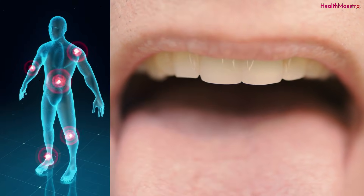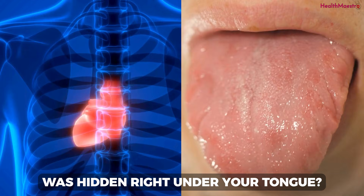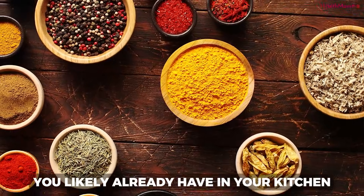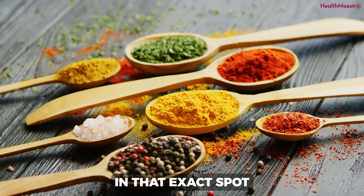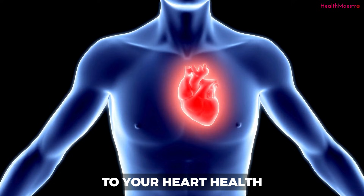Put this under your tongue to stop inflammation and clean arteries. What if the secret to protecting your heart was hidden right under your tongue? What if the key was a simple blend of two everyday spices you likely already have in your kitchen? We're going to explore how placing a specific preparation of these spices in that exact spot can help your body fight back against one of the most hidden threats to your heart health.